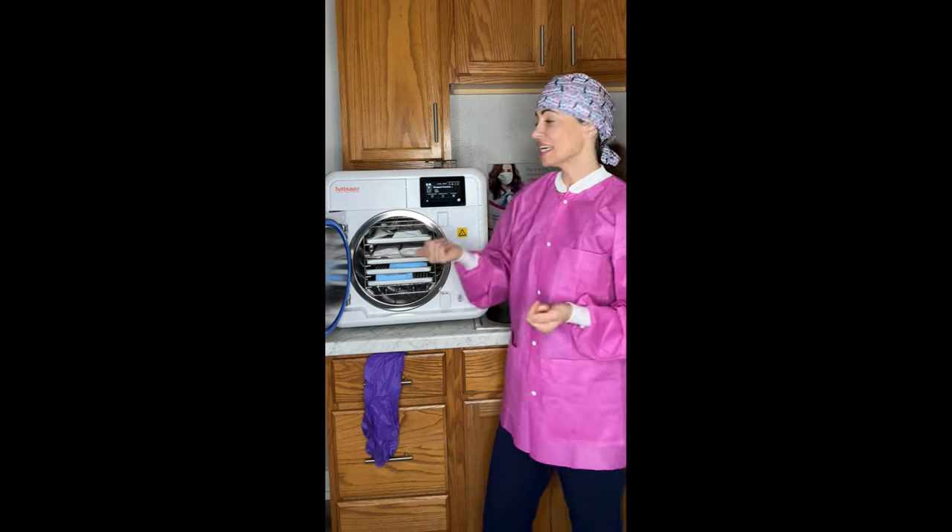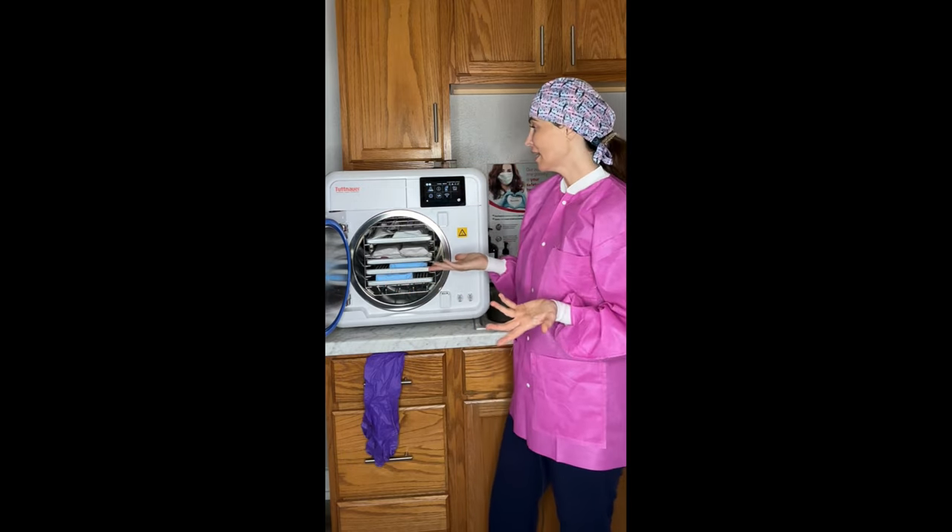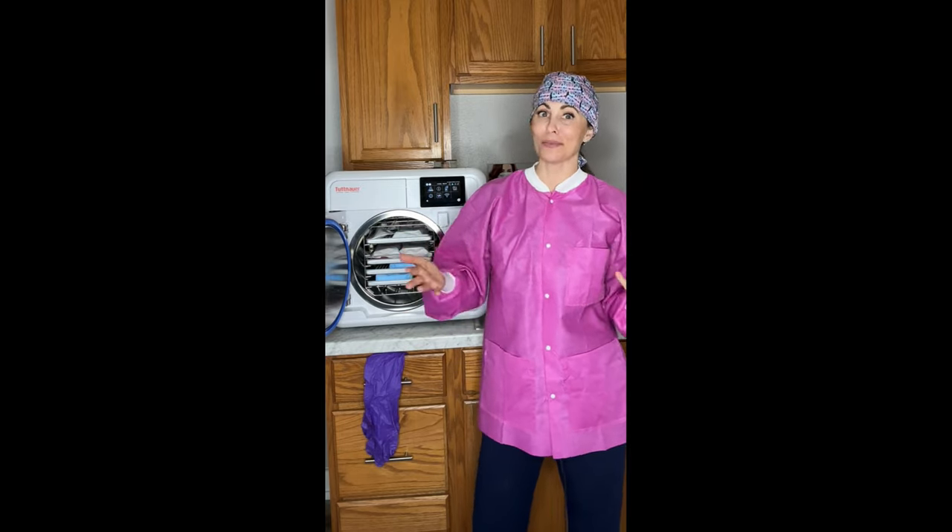One of the big game changers is that Tuttnauer has added T-Connect software to all of the T-Edge machines. T-Connect is essentially an IoT — an Internet of Things — that centralizes data to the cloud, so I can access it, or anyone can access it, from any smart device, which is fabulous.